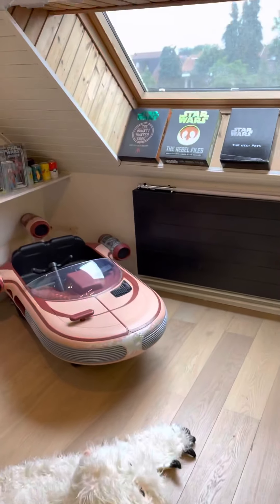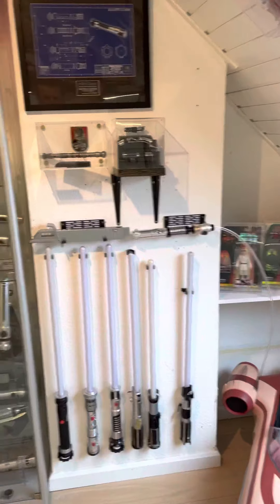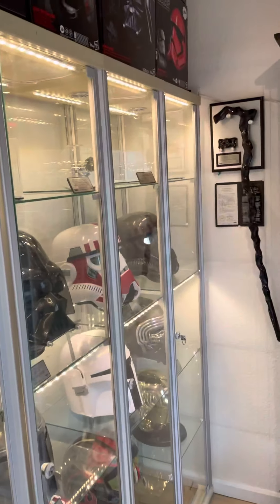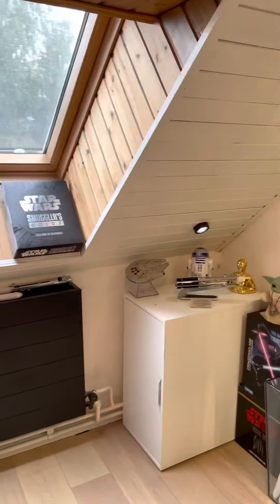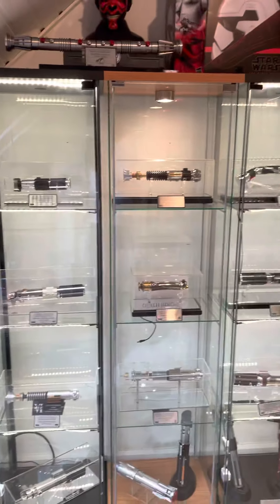Hi guys and welcome to my Star Wars themed man cave. I thought it would be cool to give you guys a quick overview of all the new things I have added to this awesome Star Wars man cave.